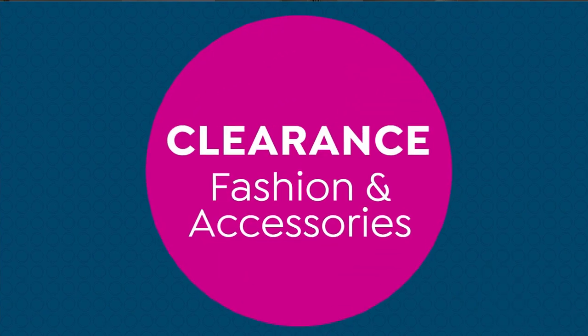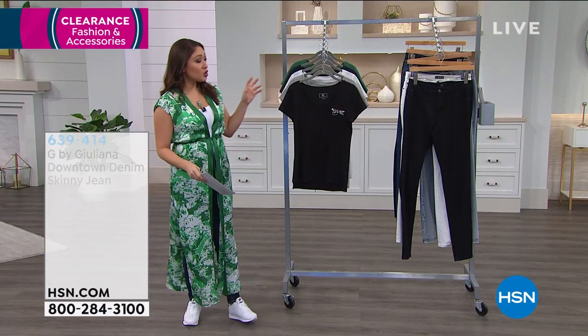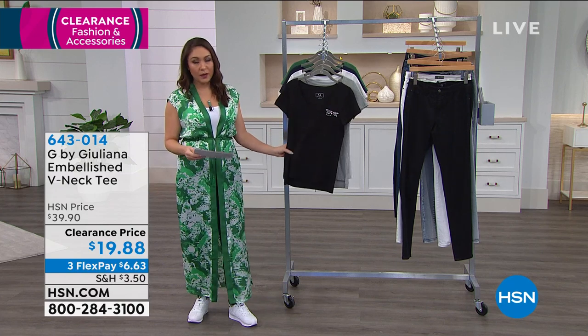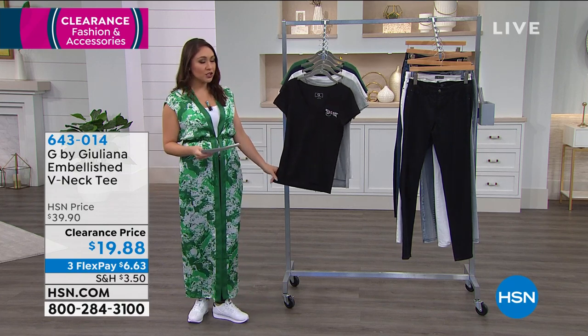Now let's talk about the tee that Val has on — this is the embellished V-neck tee. It's half off, under $20. This is not just your regular tee — it's going to be a gorgeous tee.